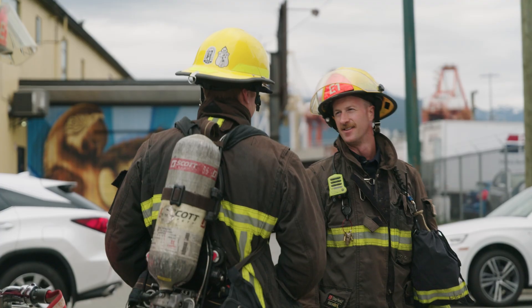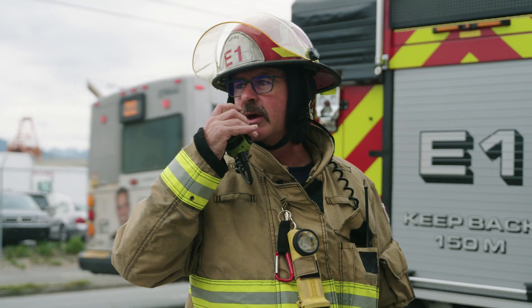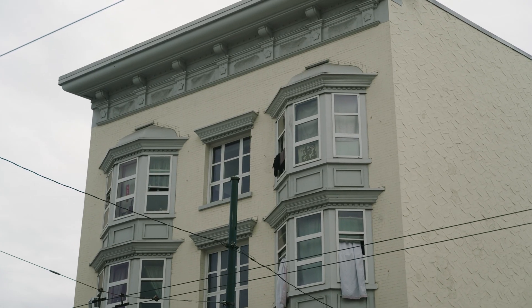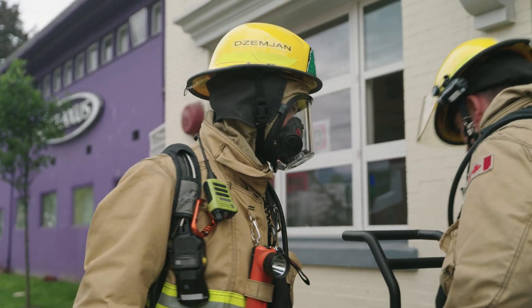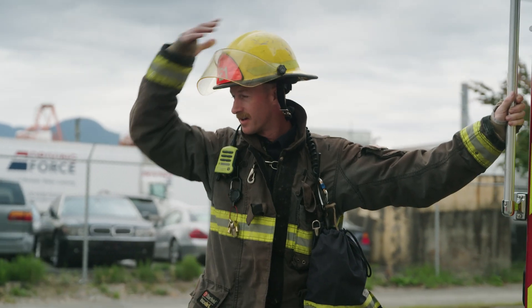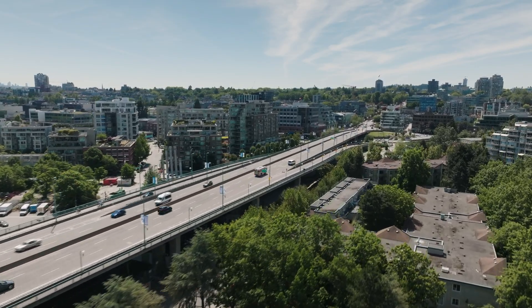Another bonus. Before I knew it, the situation was already wrapping up — a fairly standard call, according to these guys. Fire on the top floor and a resident with smoke inhalation. But the fire was contained, put out, and the resident got taken care of. And just like that, we were back on the road.